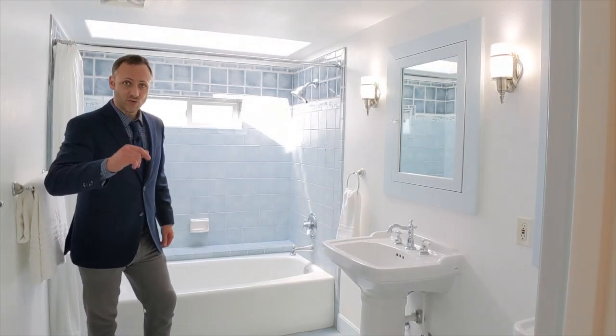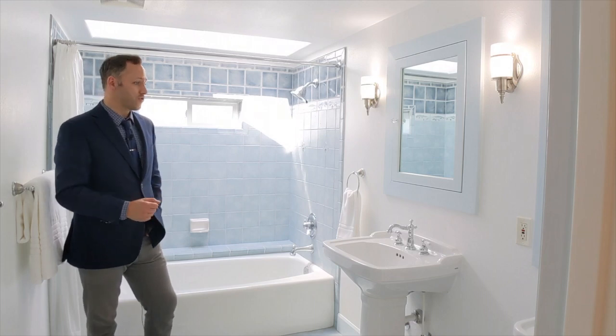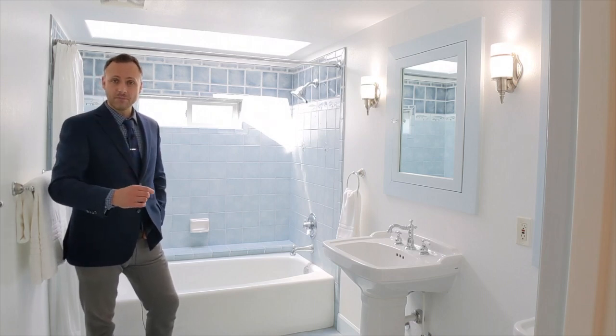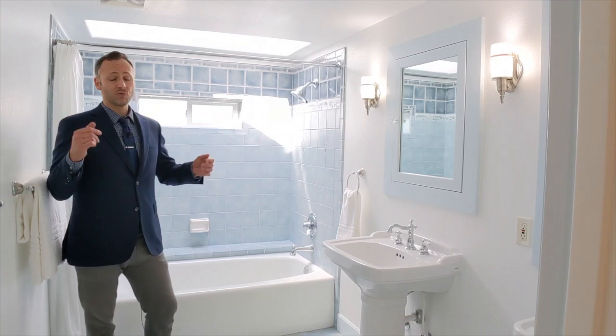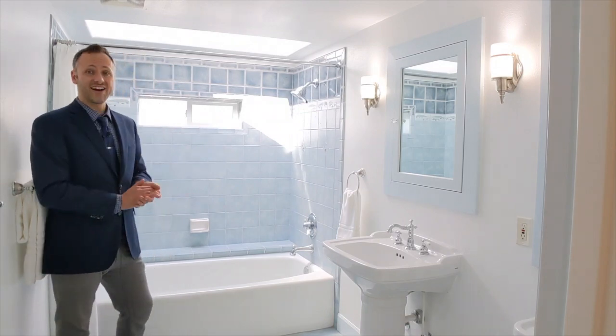We shouldn't leave the upstairs without taking a look at the gorgeous added upstairs bathroom, recently remodeled. It's so wonderful to have the second bathroom upstairs, unlike many older homes that have the second bathroom added in the basement — this is much more convenient and functional. And how about that great light you get from the skylight?